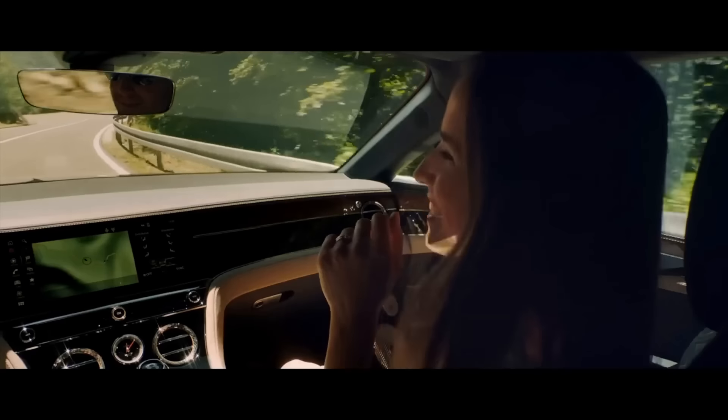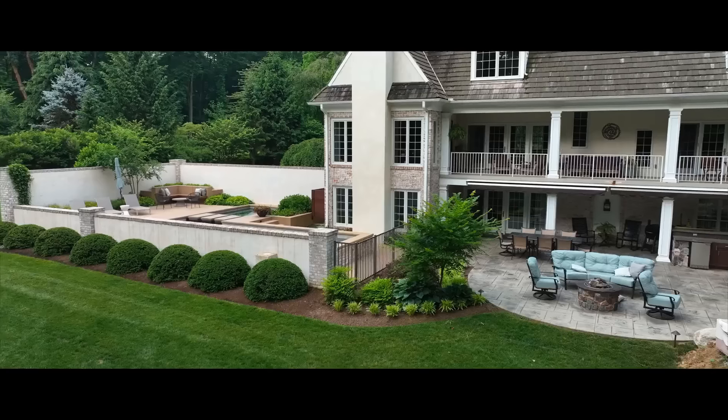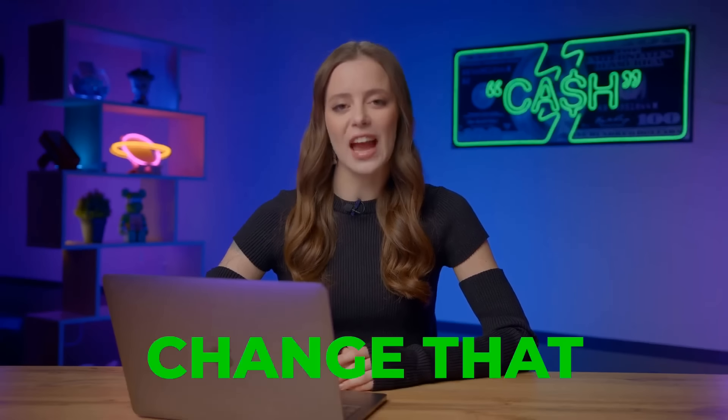Have you ever looked at the lifestyles of those driving stylish cars, living in lavish houses, and thought, I wish this was my life? Well, today is the day we change that.